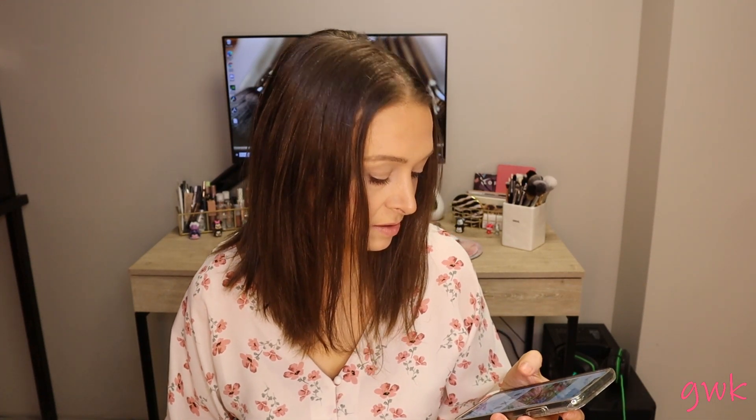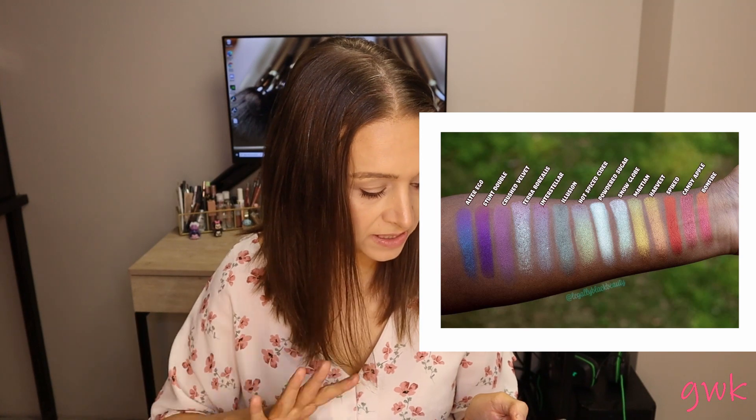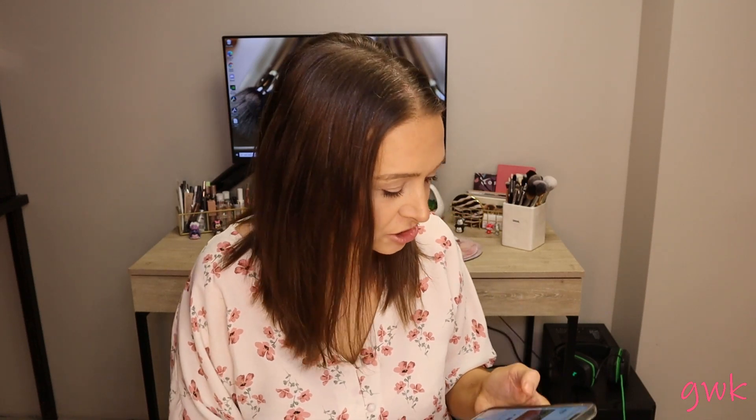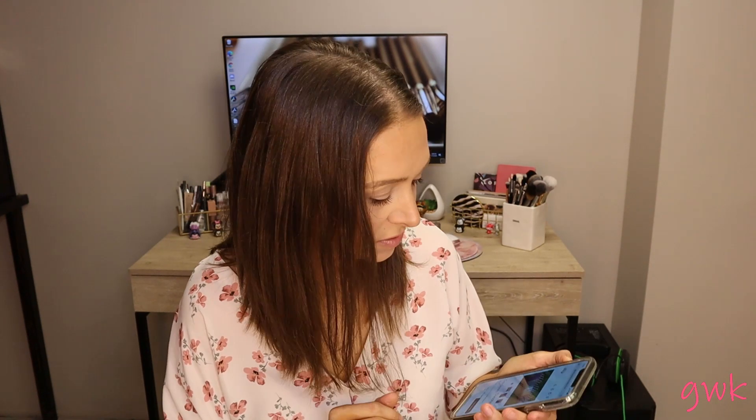The bundle is a little pricey — it's $114 right now on sale, but you do get eight shades. I just can't decide what I want. Something else that looks stunning from the brand are their duochromes. Specifically I really really want Terra Borealis — it is so pretty. All of those shades together would make a beautiful palette.